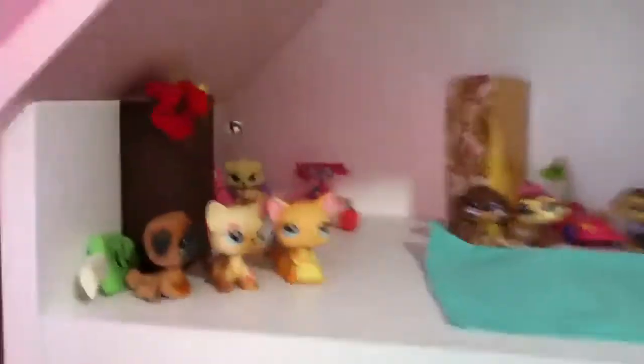Here's my bookshelf. Here's a little random one up here — it's not Webkinz, it's Dumbo. Sorry.